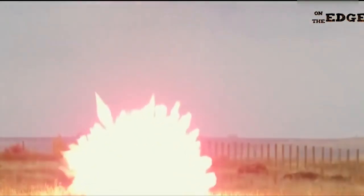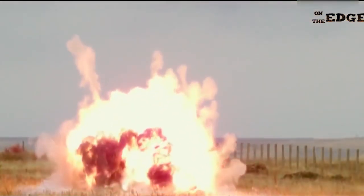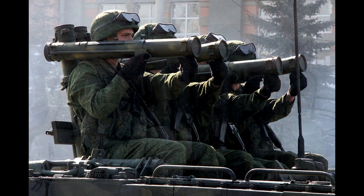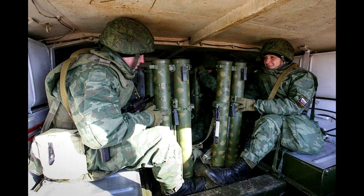This combination of blast and fire can cause significant damage to armored vehicles, fortifications, and personnel within the vicinity of the impact. The RPO-A Shmel is particularly effective in close quarters combat and urban warfare scenarios.